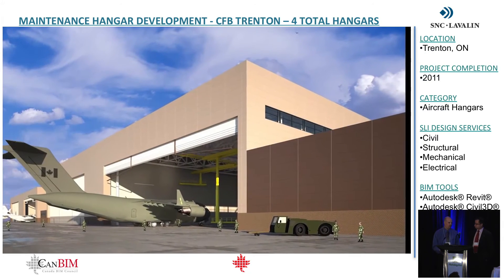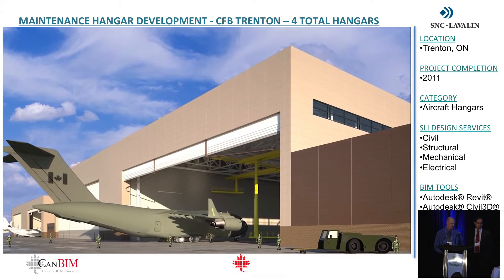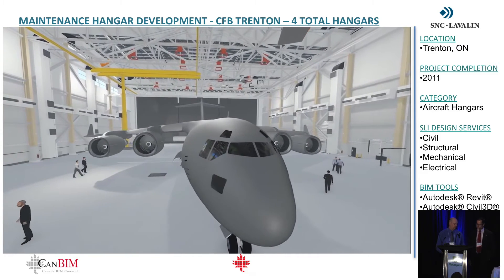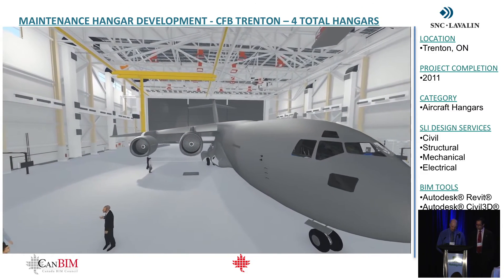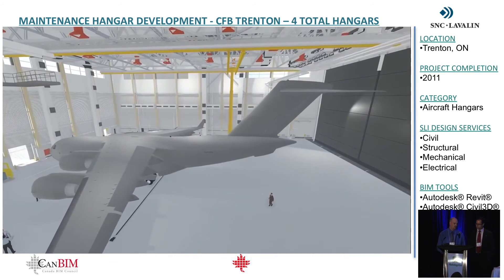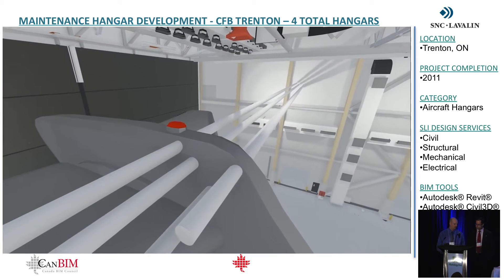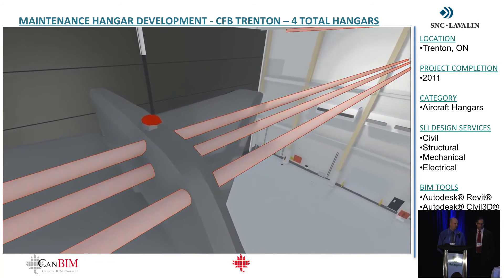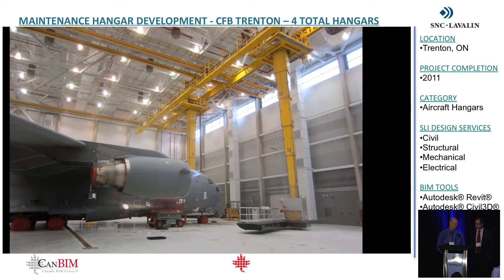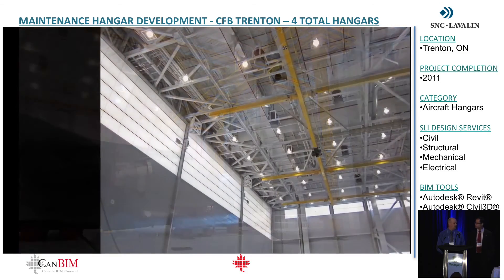The next project is a hangar development project for CFB Trenton in Ontario, just north of Toronto. This was actually one of the first BIM projects we started in Atlantic Canada, back in approximately 2008. It's a $350 million program to build four aircraft and maintenance hangars for C-17 and C-130 aircraft programs. The second hangar we designed was the first certified gold LEED hangar in Canada. These were fully BIM-coordinated with teams from Halifax, Vancouver, and another team in Texas.